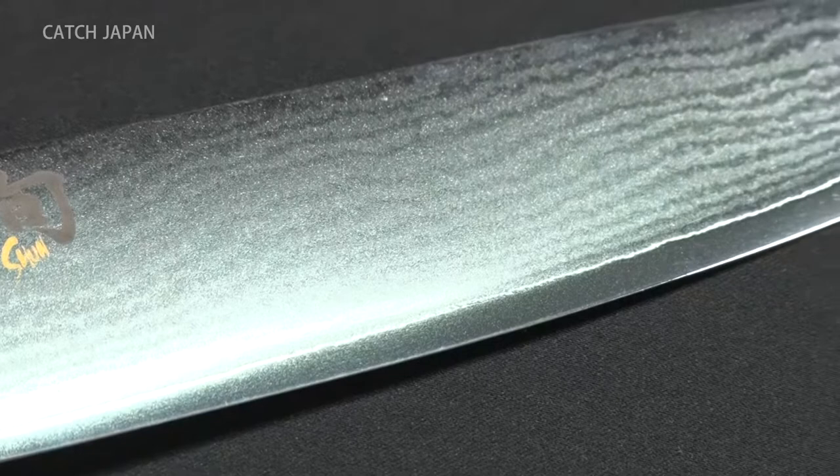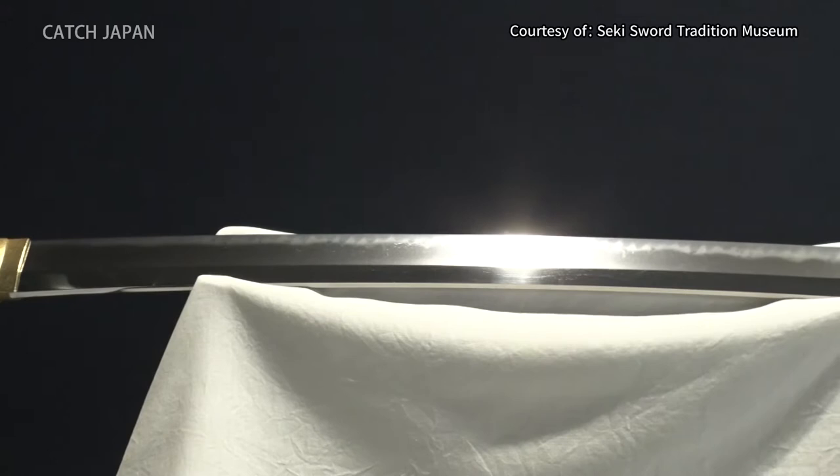The wavy pattern on the blade, like a Japanese sword, inherits history and tradition forged by blacksmiths.